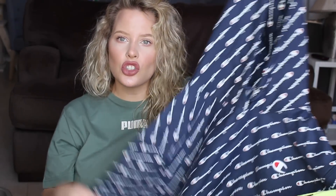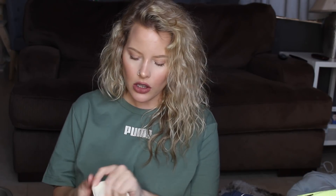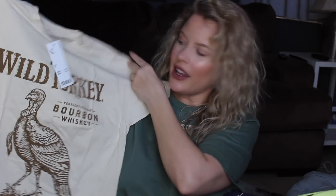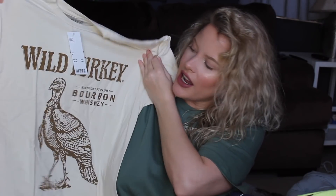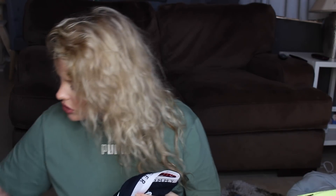Here's another t-shirt — this is Wild Turkey. I got a medium, it says $34, it's kind of a creamy yellow shade and just says 'Wild Turkey Bourbon Whiskey' on it. It's super soft. Urban Outfitters t-shirts are so good.